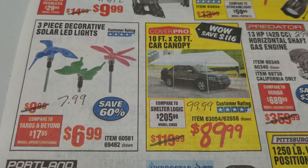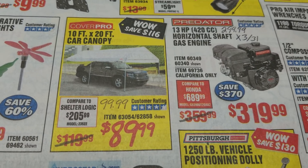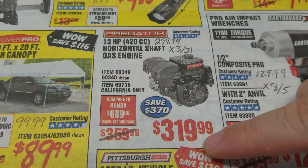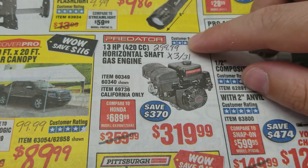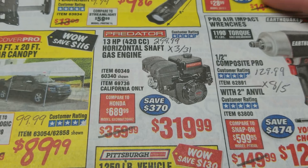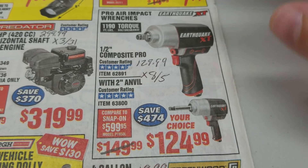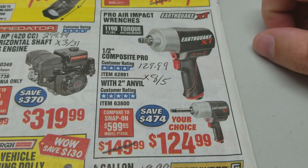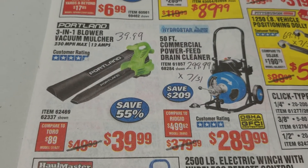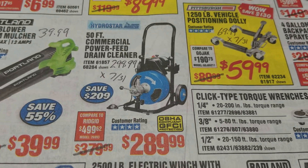The decorative solar lights: $7.99 is the coupon price, so $6.99 at the parking lot sale — you can save yourself a buck. The bigger canopy: $99.99 is our coupon price currently, so $89.99 is $10 cheaper. The Predator engine: $319.99, we haven't had a coupon in a while but it was $20 cheaper when we did, so you're taking the gamble on whether we'll see another coupon. The Pro Air Impact Wrenches: $129.99, but the coupon expires on August 5th. The Portland at $39.99 — pretty common to have coupons for that so I wouldn't worry about it, same price. The coupon just expired at the end of July for $299.99, so you're $10 cheaper on the drain cleaner.